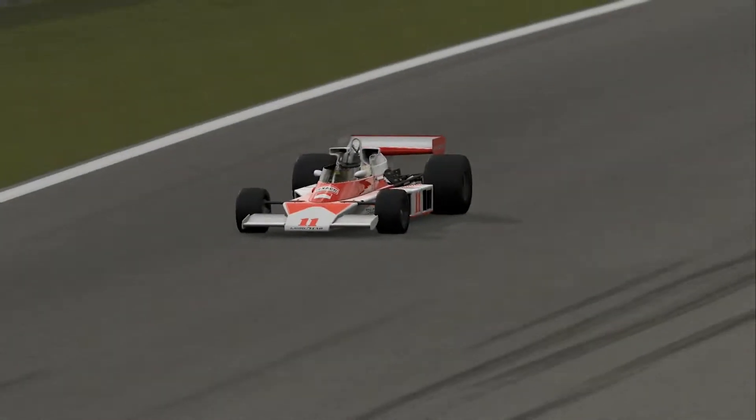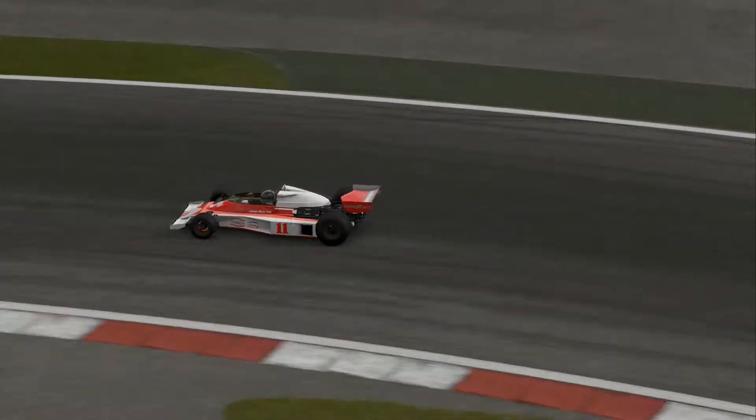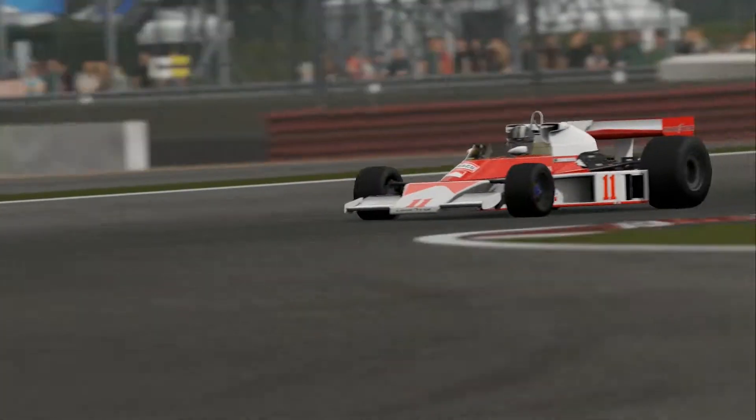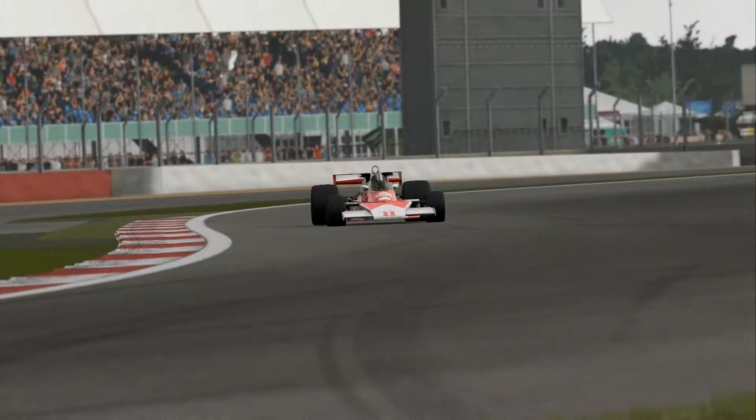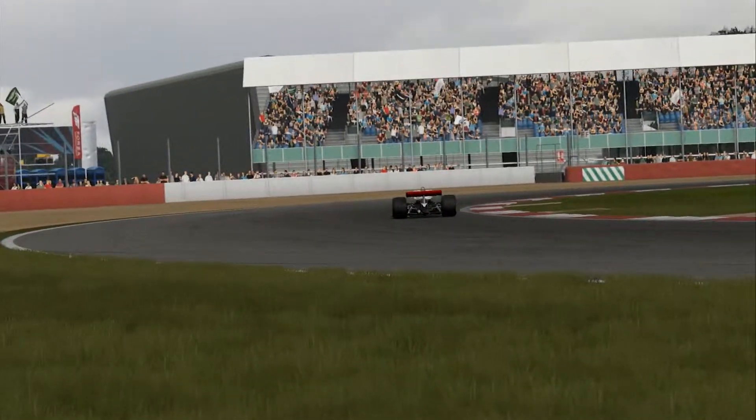It's running a V8 Cosworth, I believe, with 460 horsepower. Obviously the car only weighs about 1,400 pounds on here, so it's going to shift.